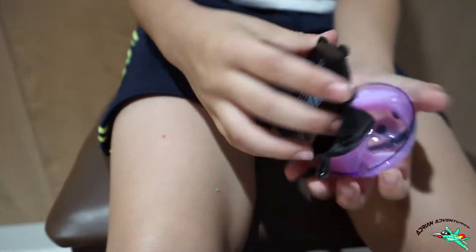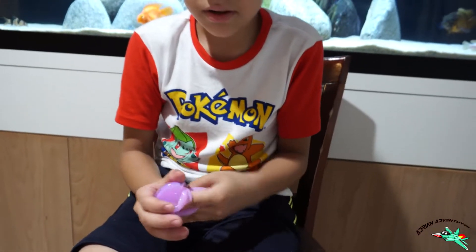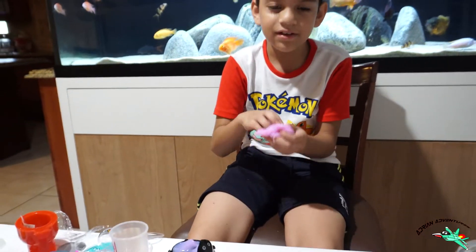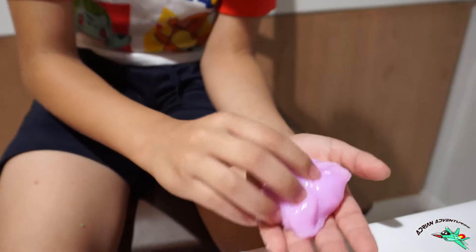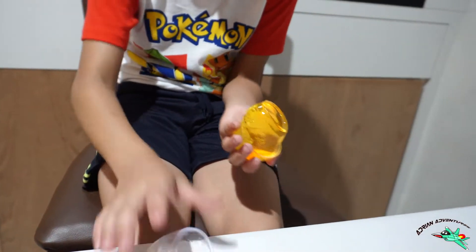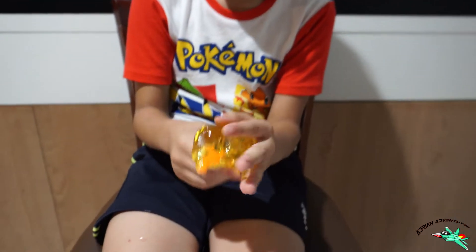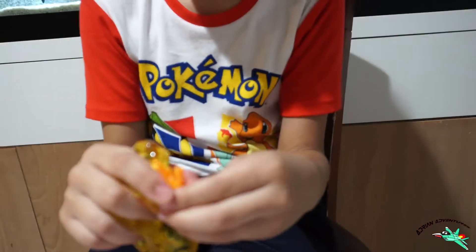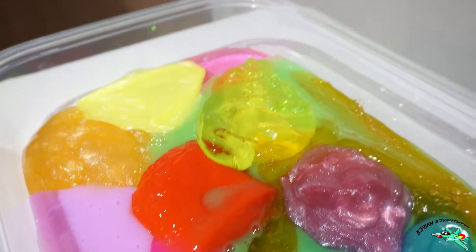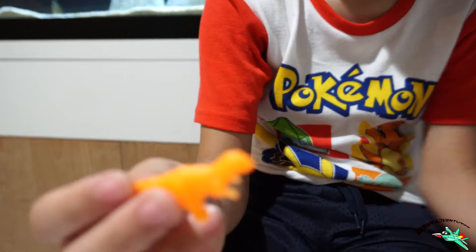It looks like milk! Whoa, that one's sticky — this one's sticky. This one has a texture that's rubbery, you can see it's hard to work with. This one is the dino slime — it's a dino! Whoa it looks weird. Why is it so hard? Oh there's a dino in it! I got a velociraptor T-rex thing.